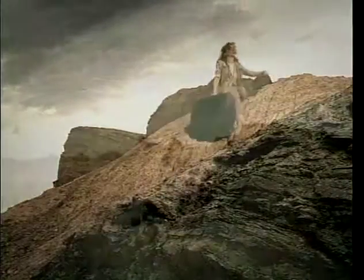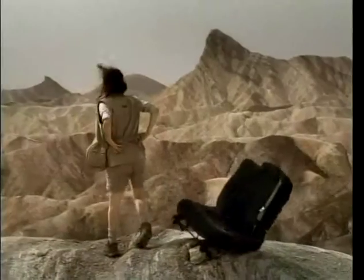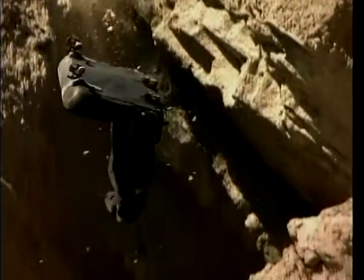You'd think if a big SUV company could figure out how to remove the 3rd row seat, they could also think of a logical place to put it. Thankfully one has.